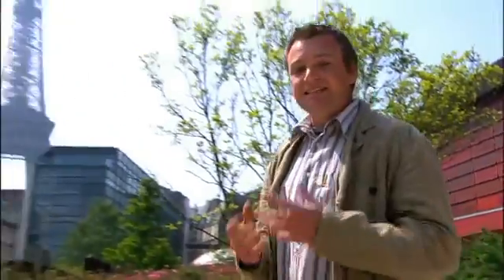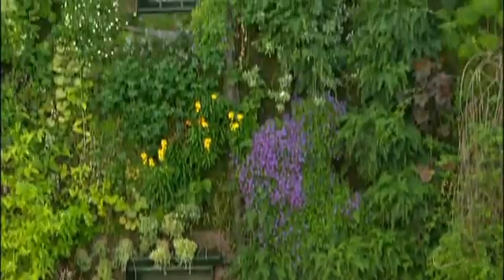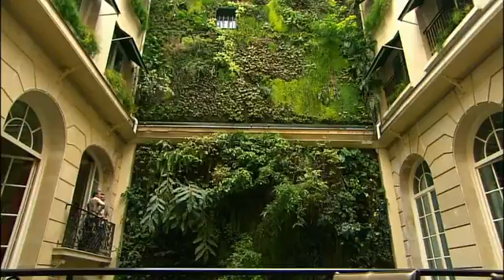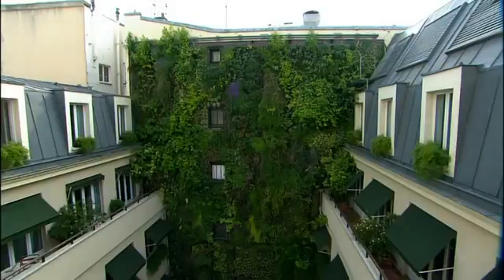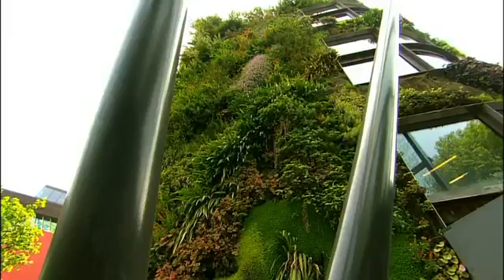The scale of Patrick's vertical vision exceeds that even of Gustav Eiffel. He has Babylonian plans to clothe an entire skyscraper in Kuala Lumpur. In the 1960s, the great anthropologist Desmond Morris coined the phrase 'concrete jungle'. But in the future, Patrick Blanc will surely be remembered as the man who jungled concrete.